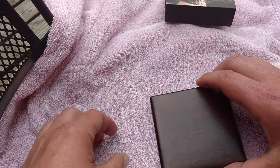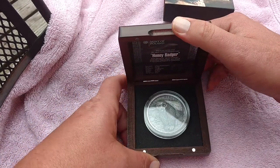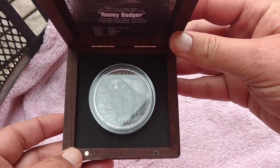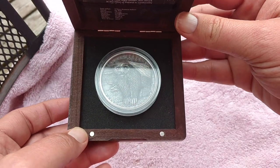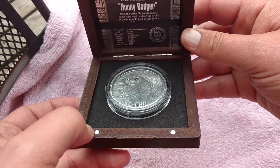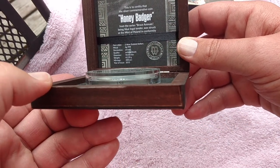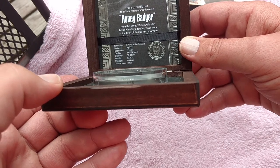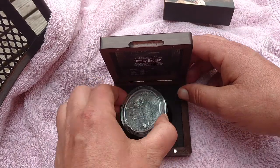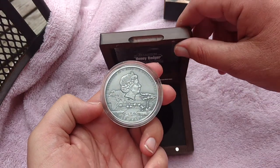It's a two-ounce silver coin from the Mint of Poland, and these were limited to 400. I'll try to get you good shots here of the coin. It's an antique finish, and it has Swarovski crystal set in for the eyes. It comes with its Certificate of Authenticity, and it's marked right on the side — number 158 of 400. It's dated 2015, though I'm not sure if they released them in 2015 or just late.